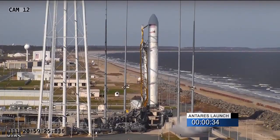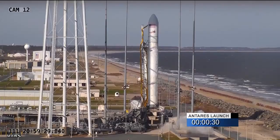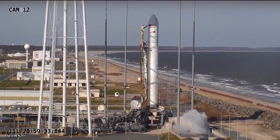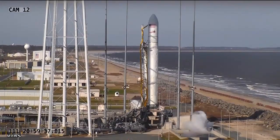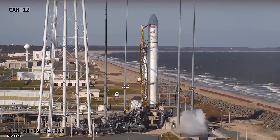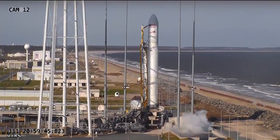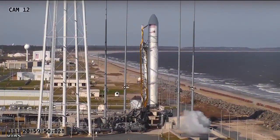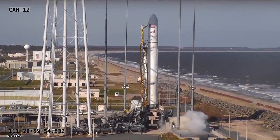Minus 30 seconds. Mark. 30 seconds to launch. At T-Zero the two main engines will ignite after about one and a half seconds to conduct health checks. Antares will lift off. Point of reference: the space station is 262 miles up north of the Michigan Peninsula at the time of launch.